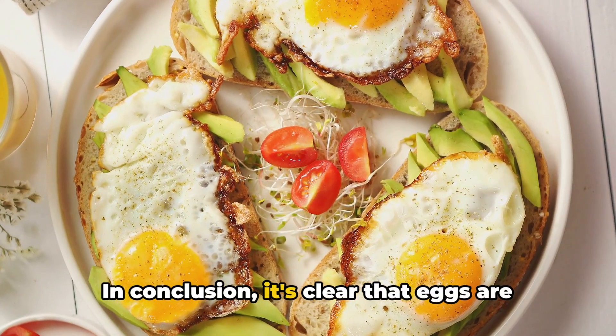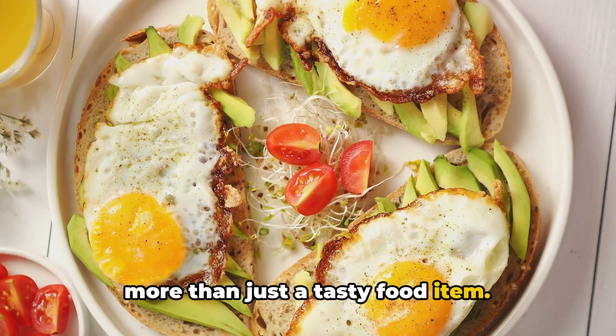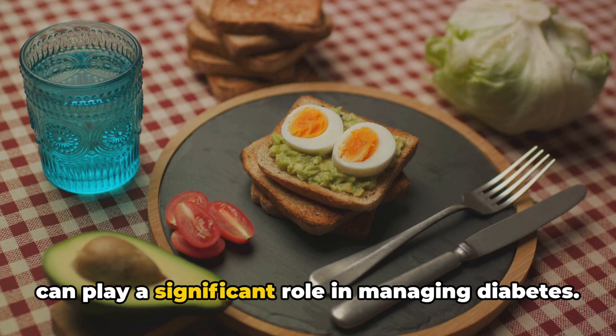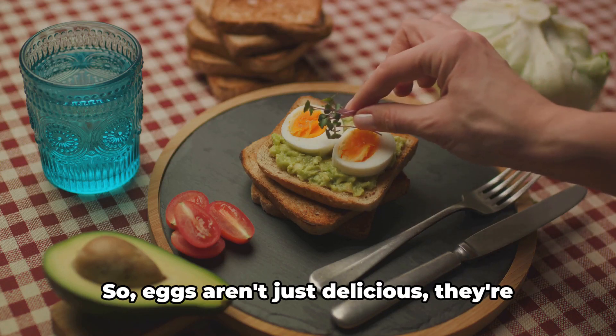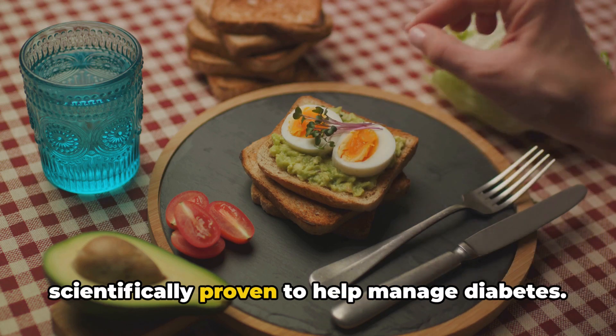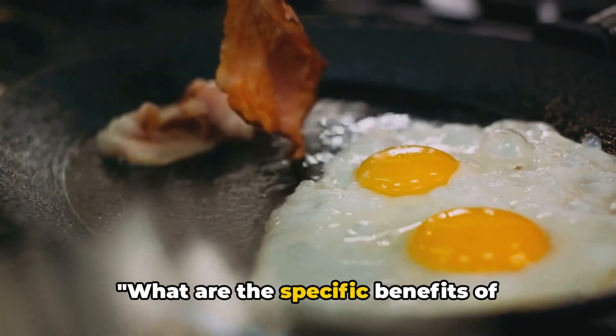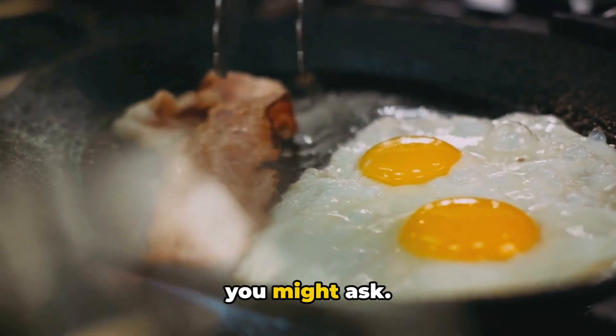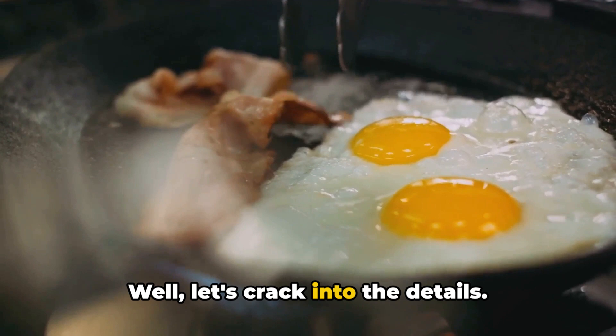In conclusion, it's clear that eggs are more than just a tasty food item — they are a powerhouse of nutrients that can play a significant role in managing diabetes. Eggs aren't just delicious; they're scientifically proven to help manage diabetes. What are the specific benefits of incorporating eggs into a diabetic diet? Let's crack into the details.